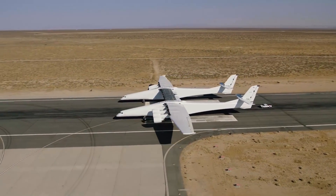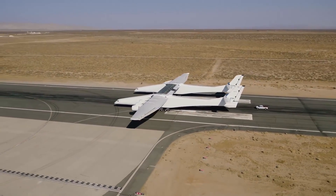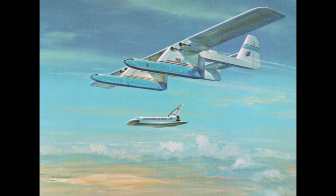Back in the early days of the space shuttle program, there was something called the Conroy Virtus, which was a concept where they would bolt two B-52 bombers together to make a very large aircraft. And I decided I would try and build this in Kerbal Space Program.